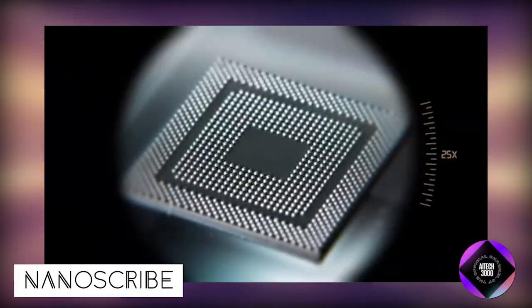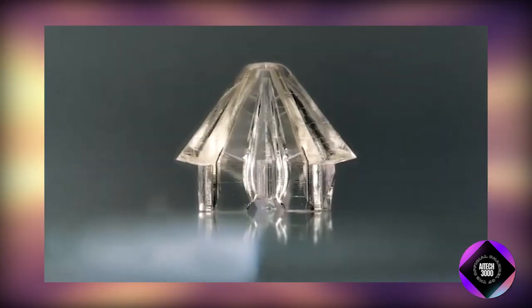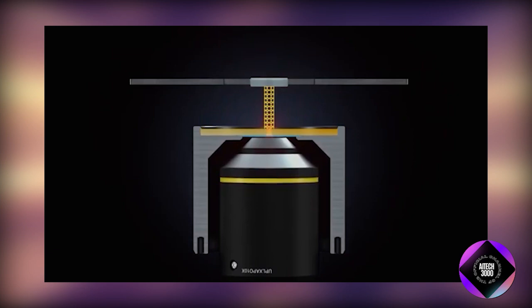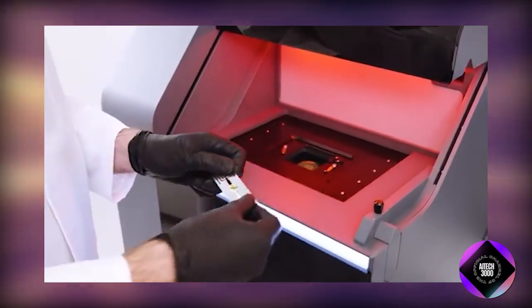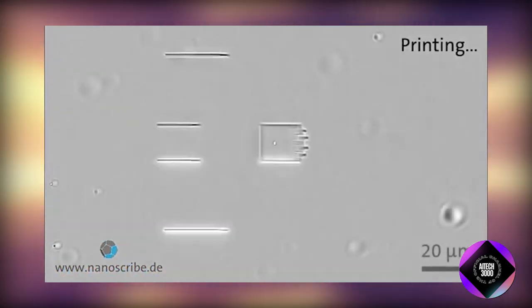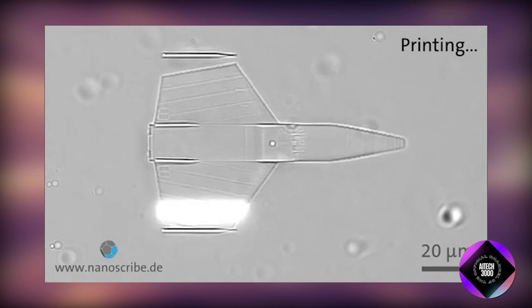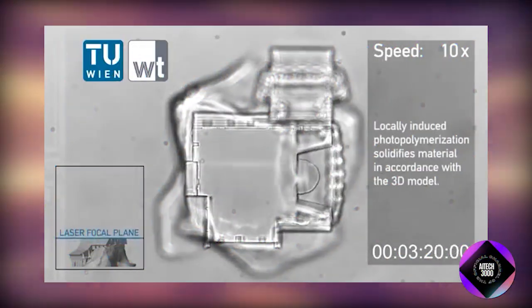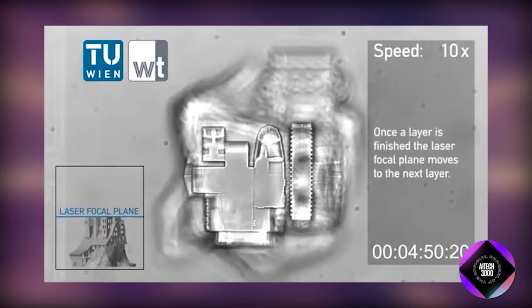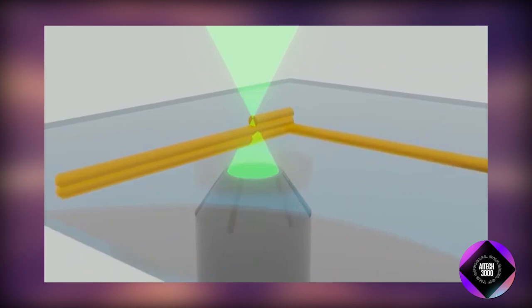NanoScribe, a German company established in 2007, excels in 3D nanofabrication, particularly through 2-photon polymerization or 2PP. Leveraging focused lasers for precise microstructure creation, NanoScribe is renowned for its 3D printers and maskless lithography systems. The company facilitates the production of microfluidic devices, micromechanical components, and micro-optical elements with remarkable precision.